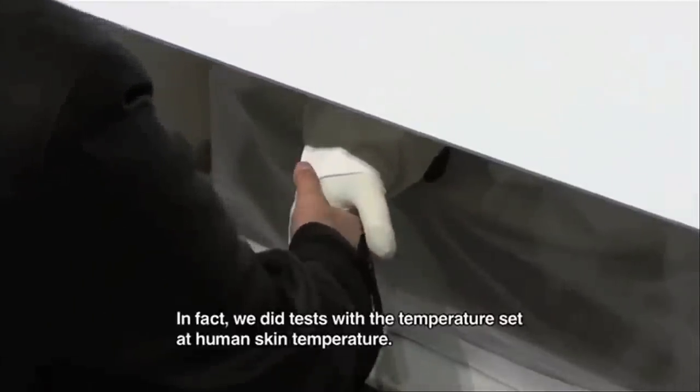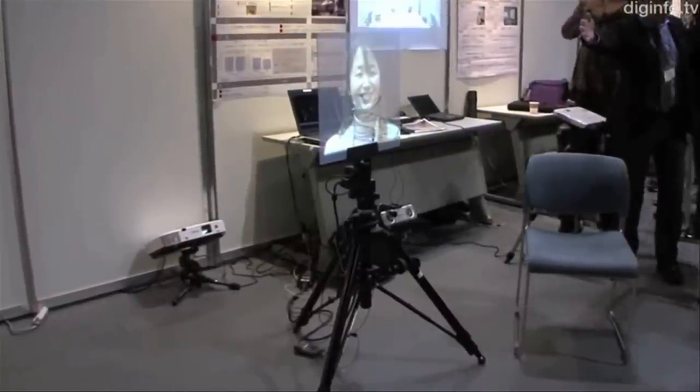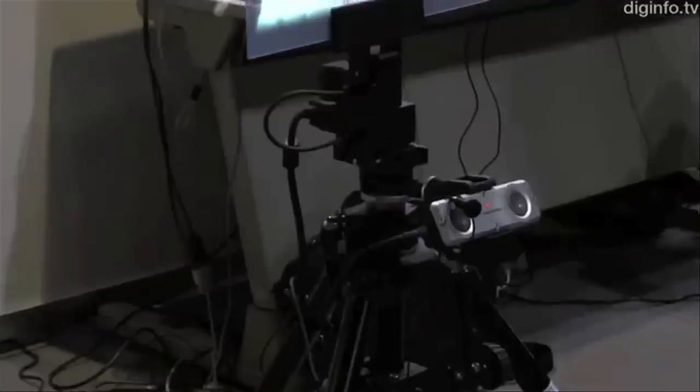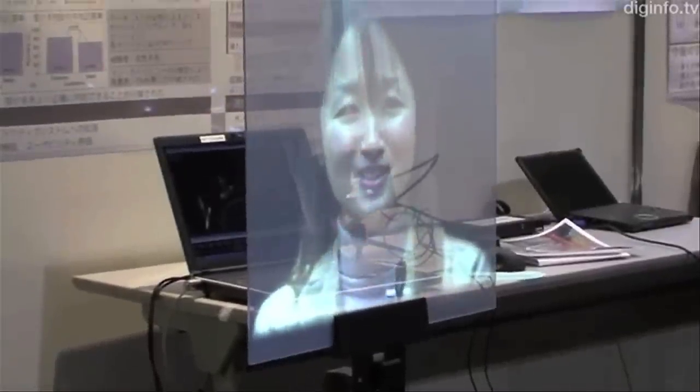That seems kind of awkward, but a transparent swiveling screen could make video conferencing less awkward. The goal is to improve the experience by giving the speaker a better virtual representation, so it looks a little less like you're just talking to a screen.